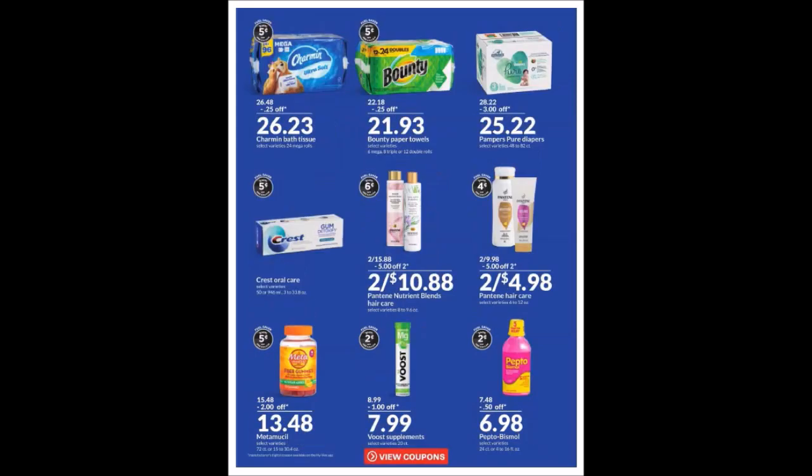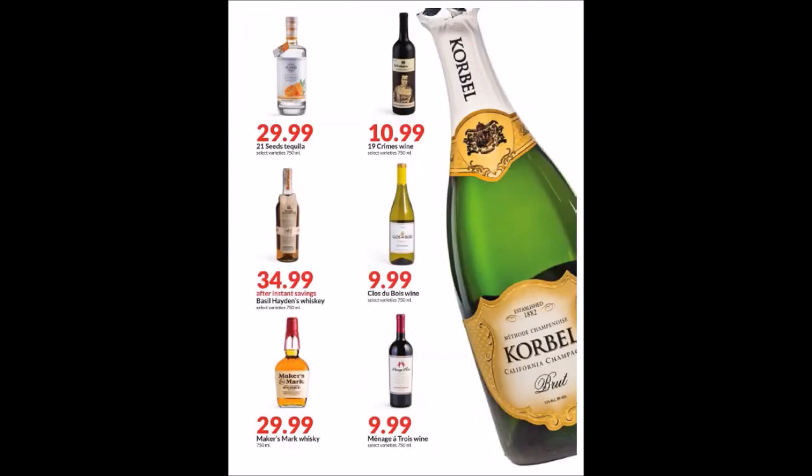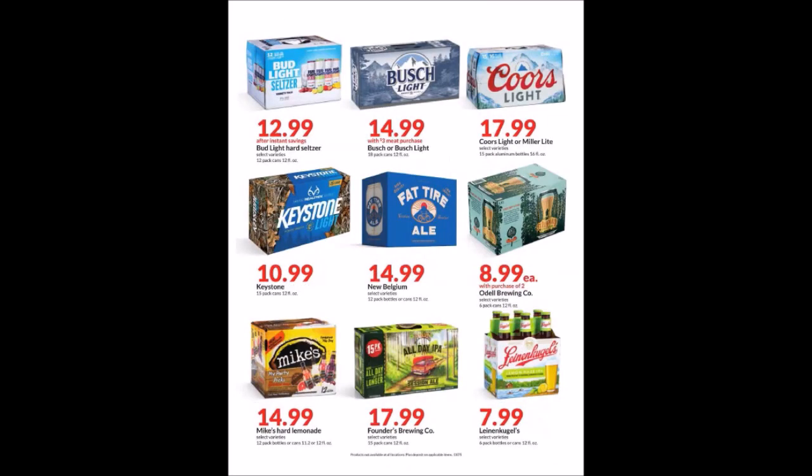We have a second page of PG items with another promotion. This is P&G — for the Super Bowl, if you buy $30 of participating PG products, you could get a $10 off NFLshop.com e-gift card. They have some wine and spirits at the bottom, a second, third, and fourth page of wine and spirits or alcohol.